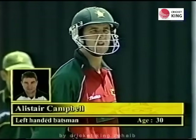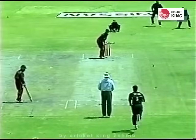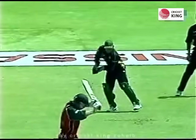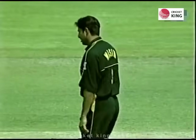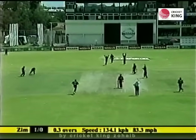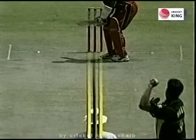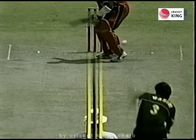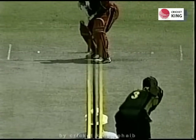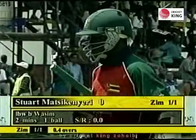Campbell has got plenty on his plate. Stuart Matsikenyeri, the right-handed batsman, just 19 years of age. Wasim Akram starts the proceedings — straightaway on target. An excellent delivery and it's given — what a ball, that shape back in. The youngster really didn't have a clue what was happening out there. Matsikenyeri goes without scoring, facing only one ball. Zimbabwe have lost a wicket and have only scored one run.